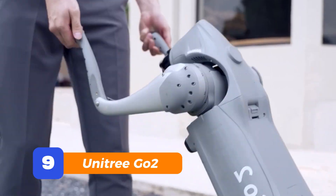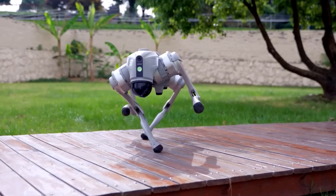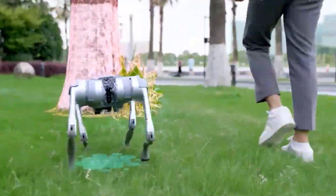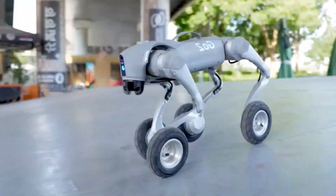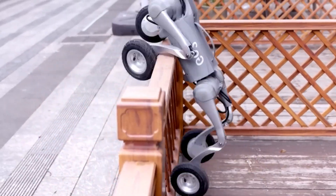Number 9: Unitree Go 2. If the B2W is the wild sprinter of the robot dog world, the Unitree Go 2 is its slightly smaller, more social cousin. This one's got voice control, gesture recognition, and can even follow you around like a loyal digital puppy. It balances like a pro, climbs steps like it's second nature, and you can even talk to it. It's not just a robot — it's a jogging buddy, a security patrol, and a TikTok star waiting to happen.